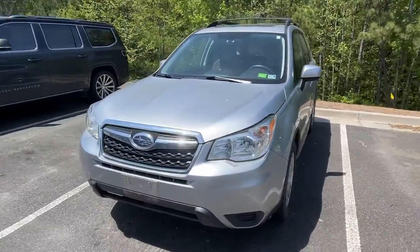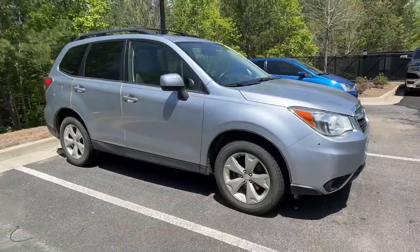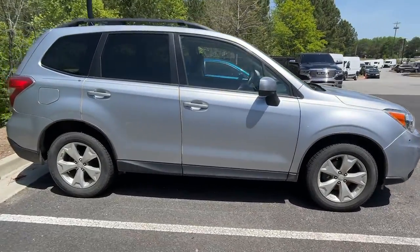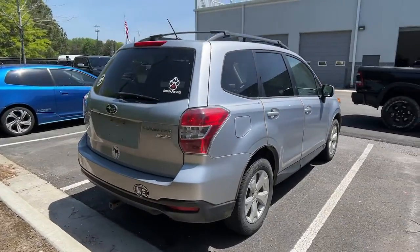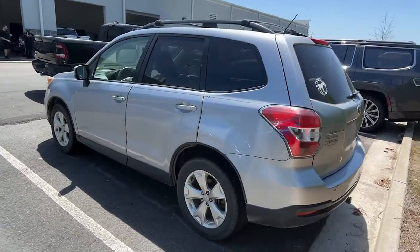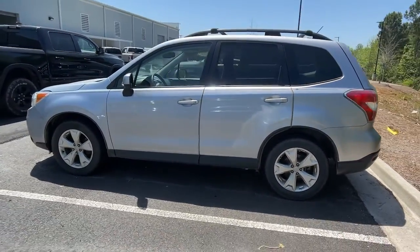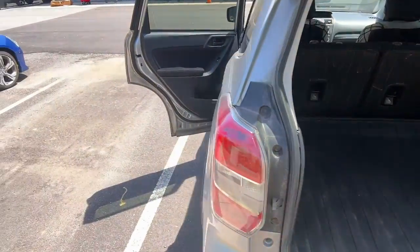Get a feel for the 2015 Subaru Forester. With less than 120,000 miles on the odometer, this vehicle provides excellent value. Enjoy a tour of this Subaru Forester, the compact SUV that's relaxing to drive, spacious and refined. This crossover offers desirable safety and connectivity features at a surprisingly affordable price.